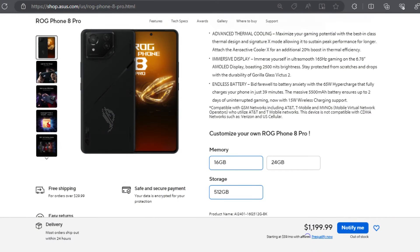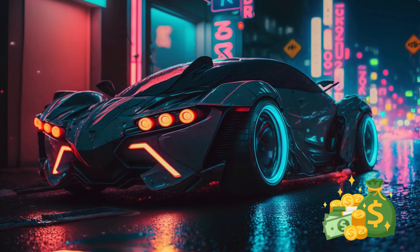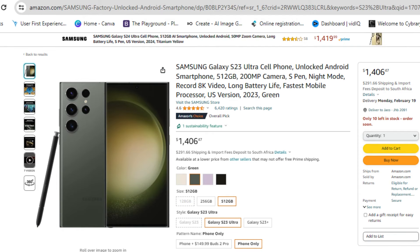The one downside that most reviewers were not happy with was the price, as you will be paying roughly $1,199 for the 16 GB version and $1,499 for the 24 GB version. That is insanely expensive, but sports car type gaming phones do not come cheap, and you would be paying in that range if you were buying a phone like the Samsung S23 Ultra anyway.